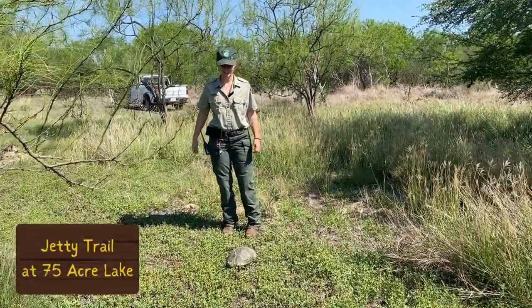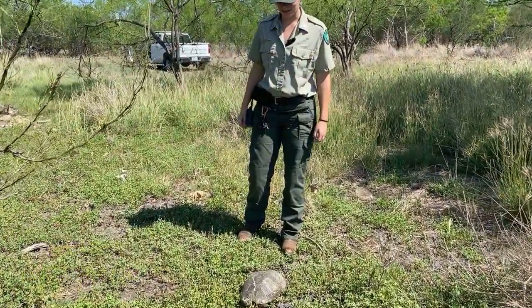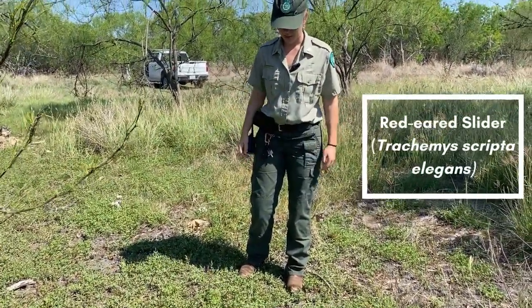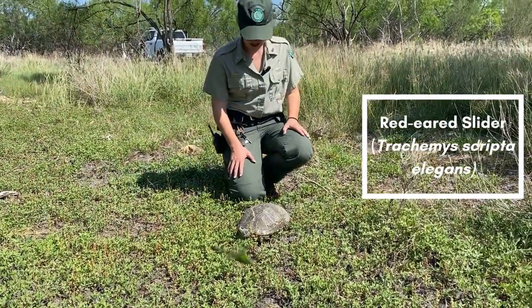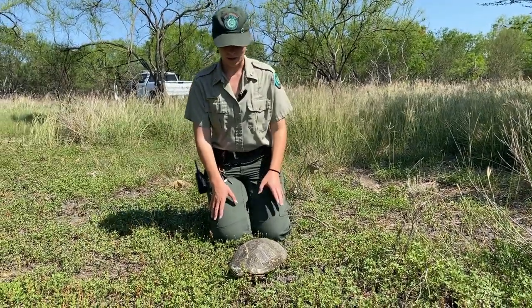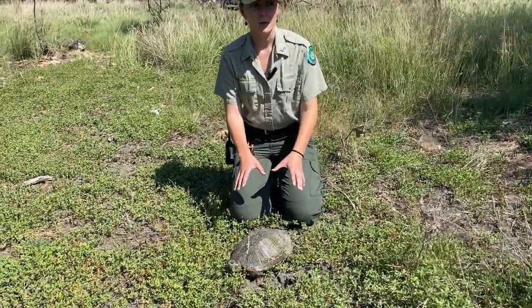Hey everybody, welcome back. Diego and I are out here by 75 Acre Lake, and right here we have a red-eared slider turtle. If we take a close look, this is probably female. Now I could pick her up, but I'm going to let her be — she seems to be chilling out right here for the moment.